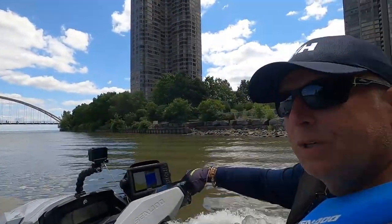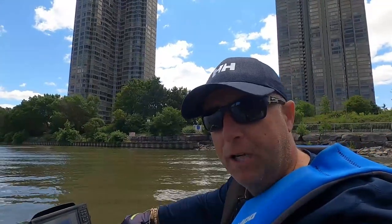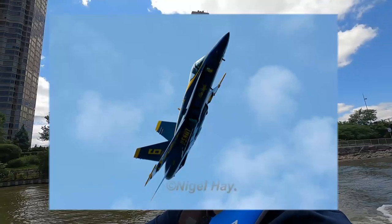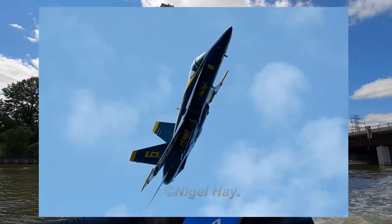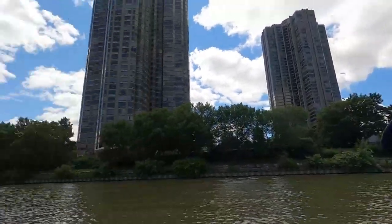Now this is the Humber Bridge — the pedestrian one. The last time I was on that bridge was quite a few years ago, probably 12 or 13 years. I took a really good photograph on that bridge — I'll show you that photograph right now. I took this during the Toronto Air Show. I used to do aviation photography, and I managed to get this great image of one of the Blue Angels. Fantastic — taken from this bridge.